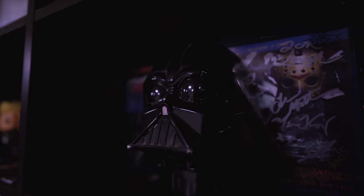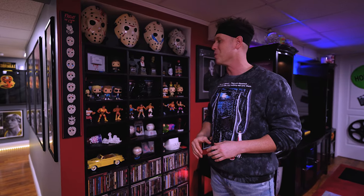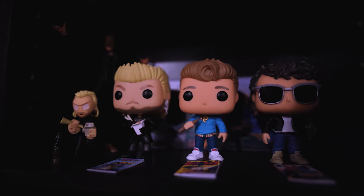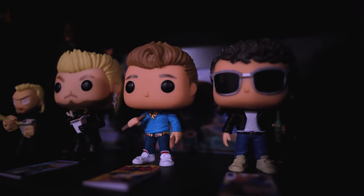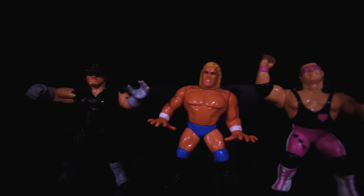Two awesome additions: my favorite documentaries, Never Sleep Again and Crystal Lake Memories, signed by almost all the cast. This Darth Vader head is something we had growing up — I have to represent a little bit of Star Wars. Funkos — you've got your Lost Boys here. Down below are my childhood Hasbros; I knew I needed to display them because they meant so much to me growing up.